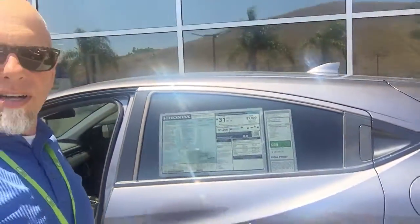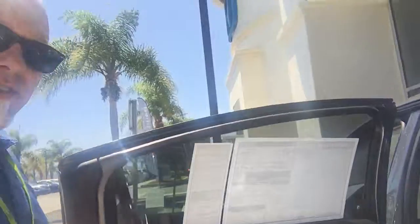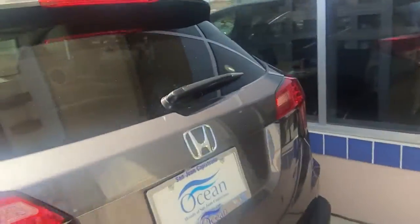Hi, this is Troy from Ocean Honda in San Juan Capistrano, sitting inside of the HRV. If you haven't driven the HRV, it's a nice small SUV with great features. One of the great things about the HRV is that you can fold this seat up like so, fit things inside — it's got good space.